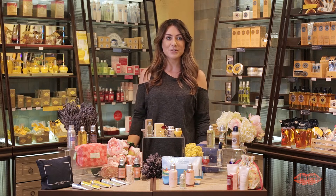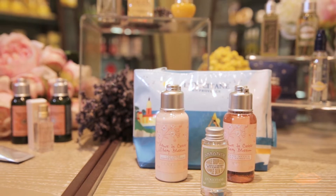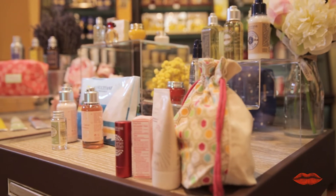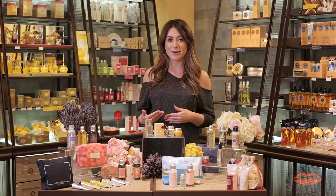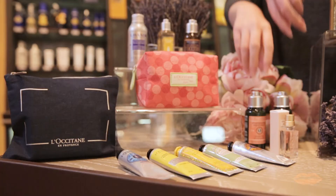Next up is body care and we've chosen two of our personal favorites. The first is the almond oil — the almond supple skin oil, formulated with more than 50% almond oil. The second one is the cherry blossom lotion. What we love about this product is that it's really hydrating because it's full of shea butter, but it's light in texture and gets really quickly absorbed into the body.